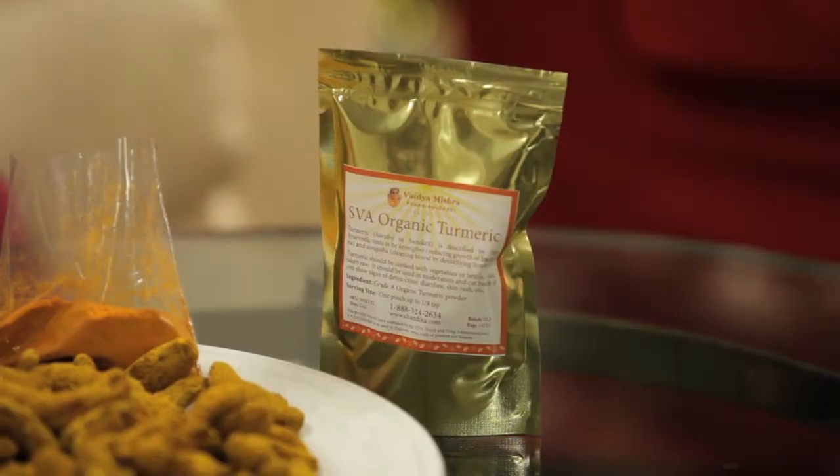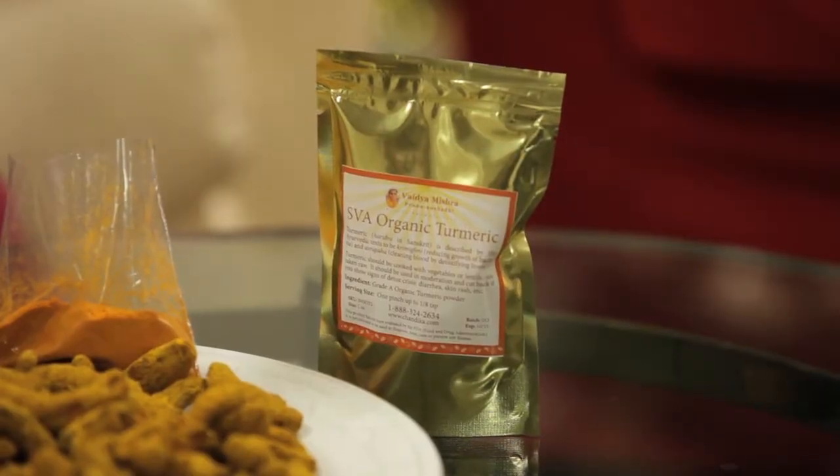We want to tell you a little bit more about turmeric and the kind of turmeric that we carry and make available through the Prana Center or through our website Chandika.com. I have here next to me Vaidya Mishra, who is an Ayurvedic health expert, and we're going to be having a brief conversation with him because we all know turmeric has become a buzzword nowadays. It's everywhere — you can even find it at the cash registers in capsule form on your way out in health food stores.